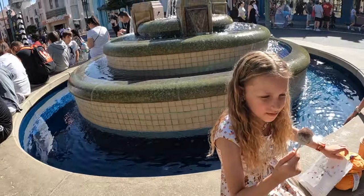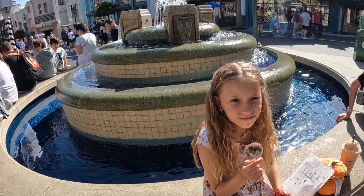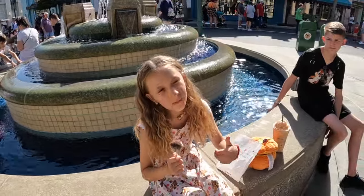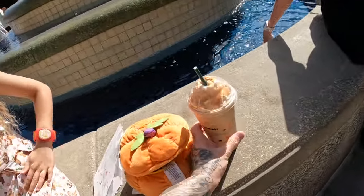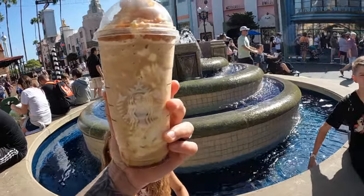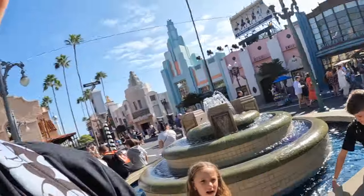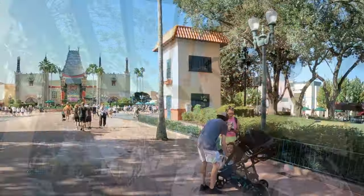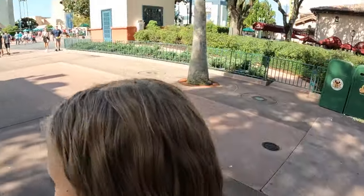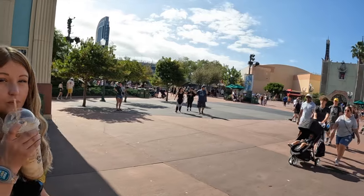What is your ritual? Getting a cake pop. And then sitting where? At the fountain. She loves coming to the fountain with her cake pop, just sitting down and relaxing with her cake pop and frappe. Honestly, what is there better than drinking a Starbucks walking through a Disney park? It doesn't get much better, does it?